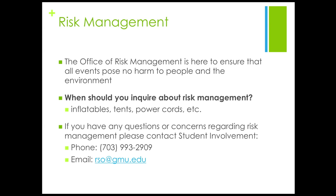When planning an event, it is always a good idea to prepare for any potential hazards or risks that may be associated with your event. The Office of Risk Management assesses potential risks, recommends actions to manage hazards, or suggests the contractual transfer of those risks. If your event involves inflatables, tents, power cords, or any other potential hazard, please contact Student Involvement and Risk Management for proper advisement. The Environmental Health and Safety Office can also be of help if you have any doubts or concerns about the safety of your event.